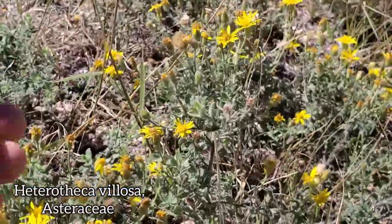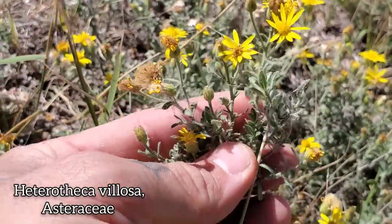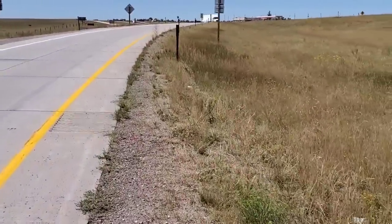Over here we've got a species of Heterotheca — another DYC, damn yellow composite, very glandular, another kind of weedy native. Not much to look at yet, but just bear with me — it does get a little bit cooler. Let's keep walking down the road.